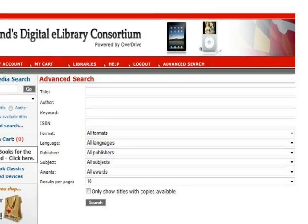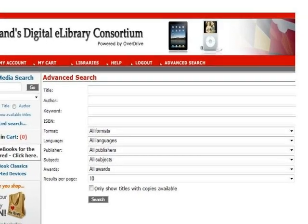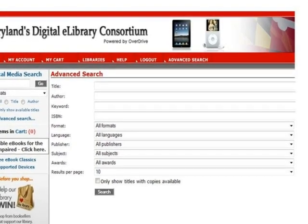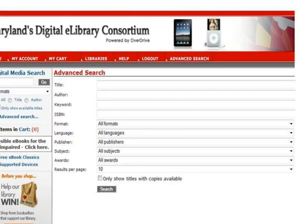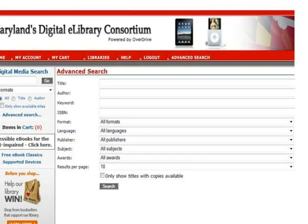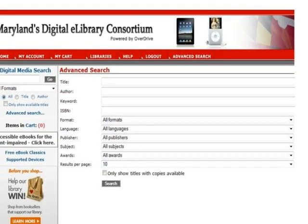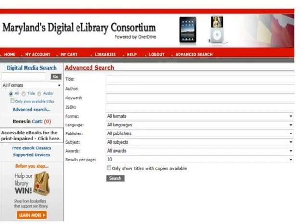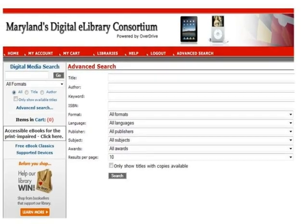The checkbox for Only Show Titles with Copies Available can be selected so that the results list will only include the Kindle books that are able to be checked out immediately. Leave this box unchecked if you wish to see all results regardless of availability — in this way, you would be able to place a hold for items currently checked out. When you've made your choices, click the Search button.